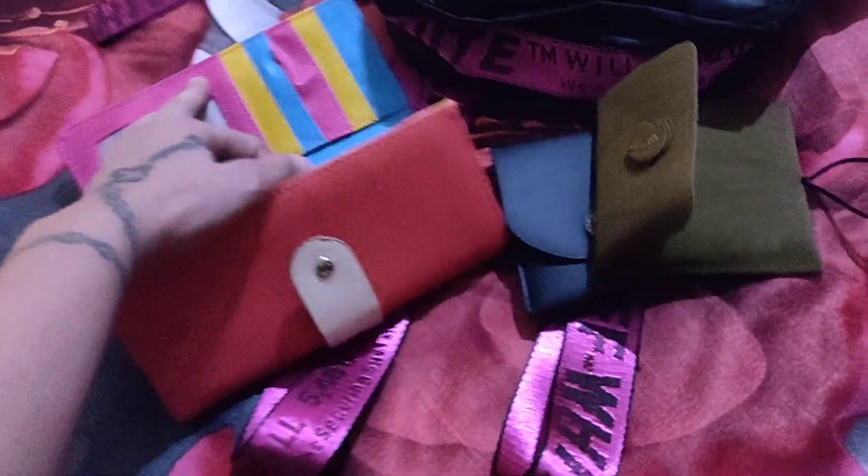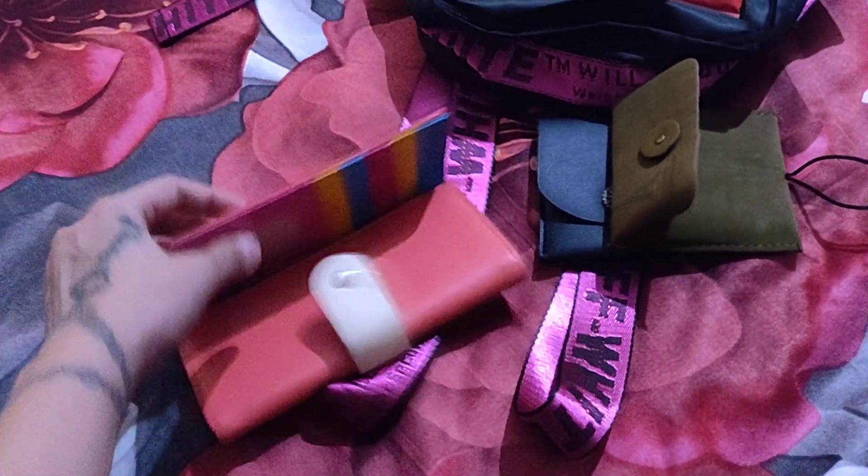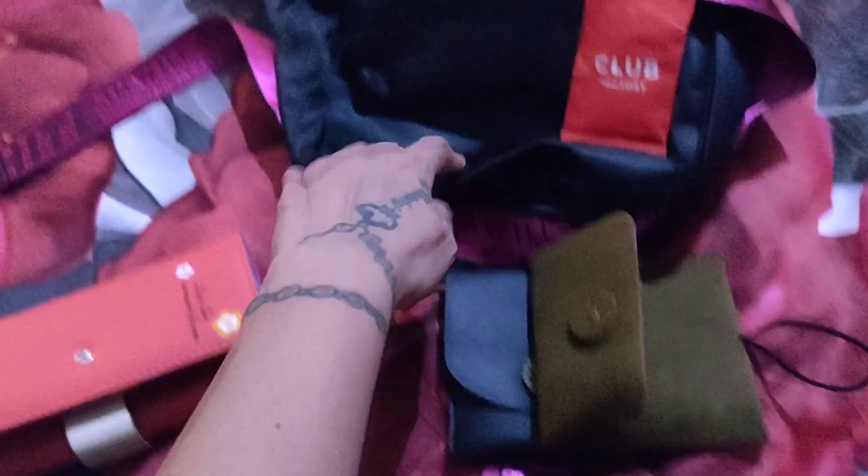This is a small wallet and it has a lot of compartments. You can keep your cards here, or keep a photograph of your loved one if you want. Other than that, this bag is a...